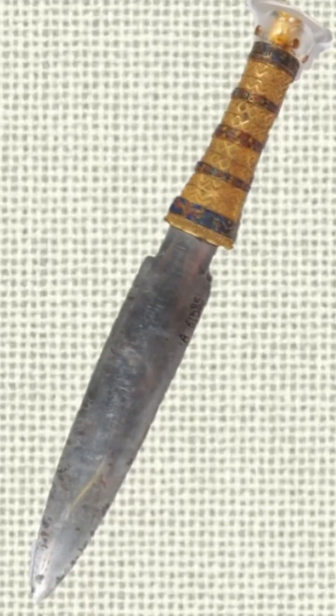On one side of the golden scabbard is a fleur-de-lis motif, and on the other side is a feather pattern ending in a jackal's head.